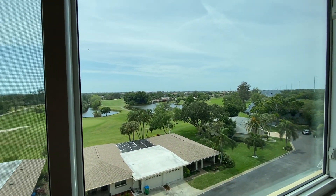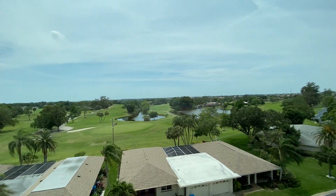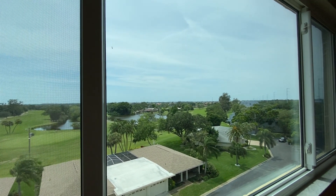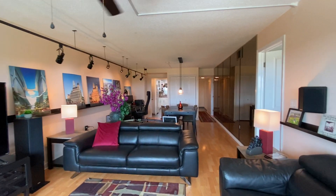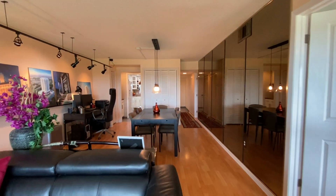These units do feel pretty spacious, and this is a very pleasant view. This will be sunset going out this way, so it'll probably be very pretty and pleasant in the evenings. One more look back towards everything else — I look forward to hearing your thoughts on this.